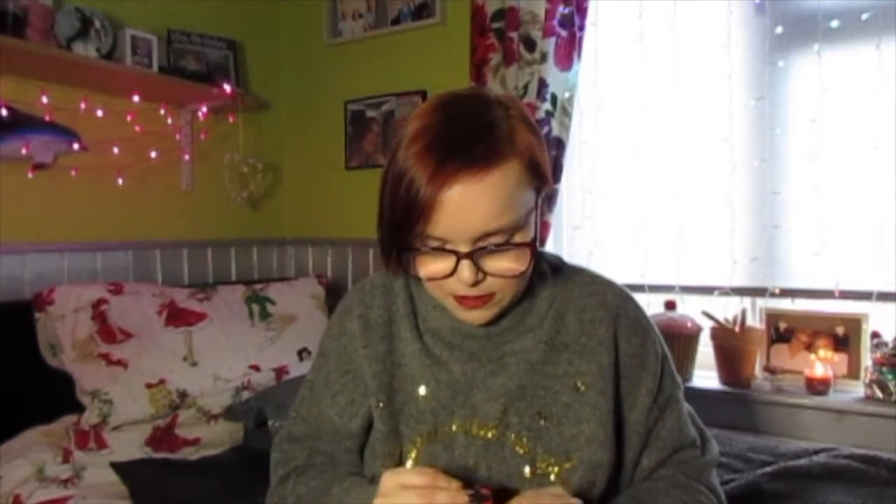I've got a little photo booth set. I thought it'd be something fun to do on Christmas day. You've got little props on sticks - there's a Santa hat, a snowman hat, some glasses, and a couple of little presents.